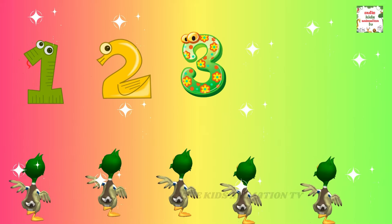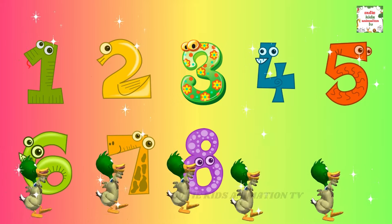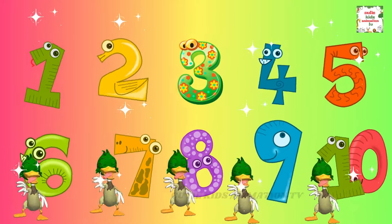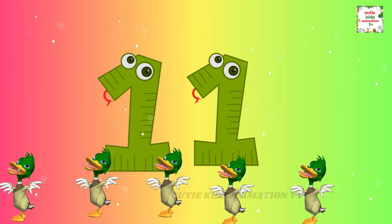1, 2, 3, 4, 5, 6, 7, 8, 9, 10. Counting numbers, let's begin again. 11,